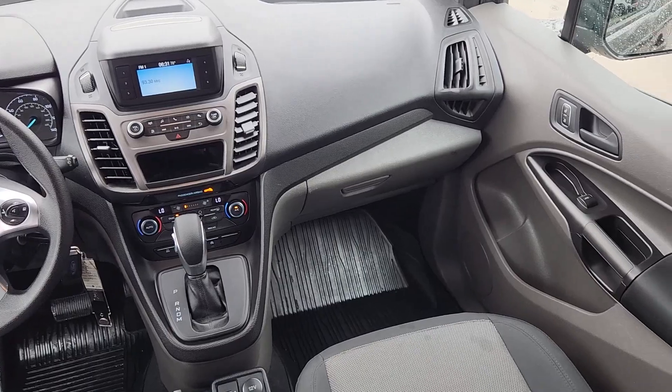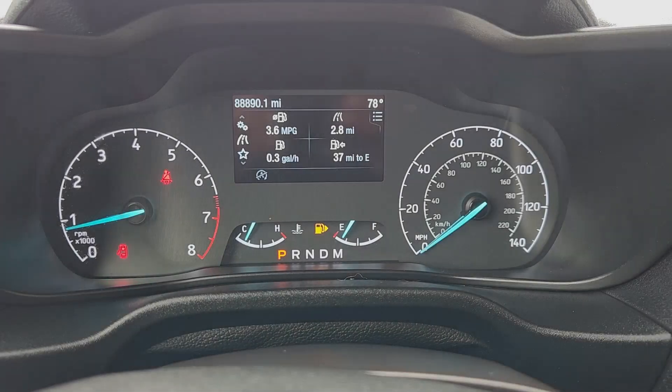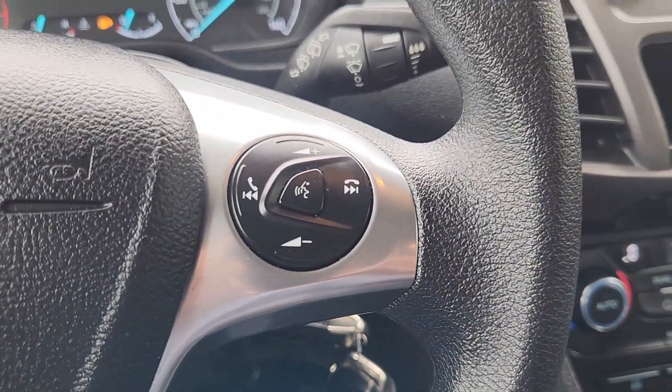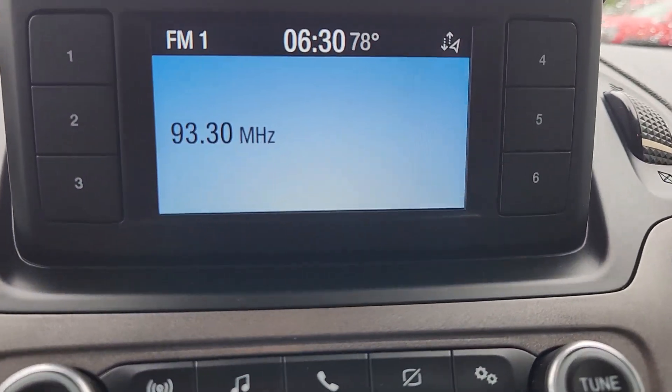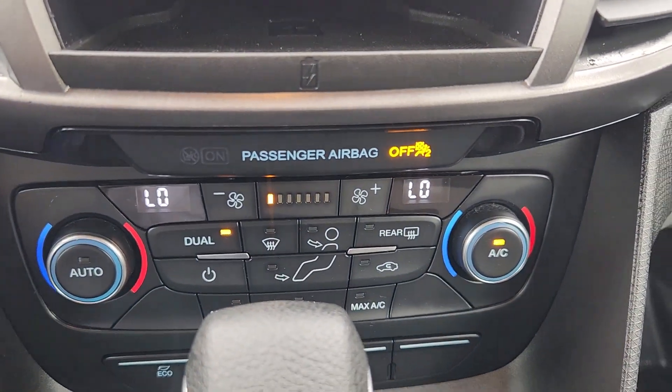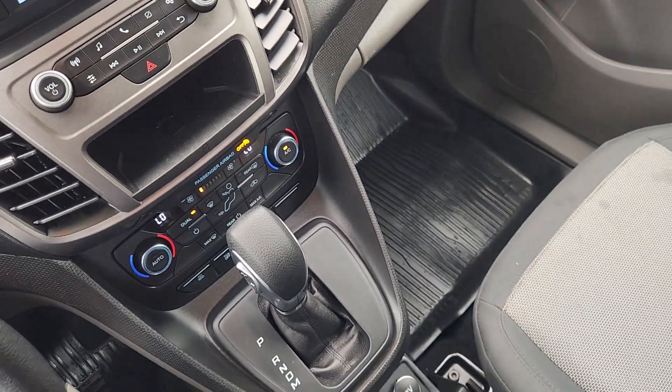The following are some of this vehicle's highlighted options: keyless entry, heated mirrors, backup camera, blind spot monitor, Bluetooth connection, aluminum wheels, dual zone AC, rear AC, third row seat, and electronic stability control.